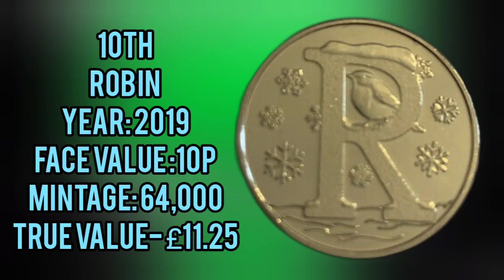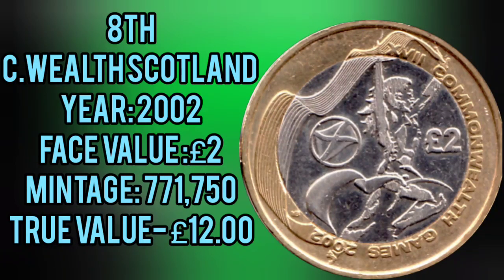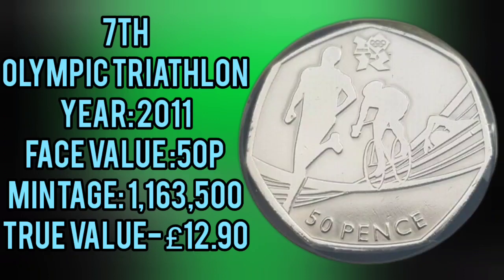And into the top 10, 10th place is the Arthur Robin, £10.00 coin. Commonwealth Games England is in 9th. Commonwealth Games Scotland in 8th, and we're over the £10 mark now.